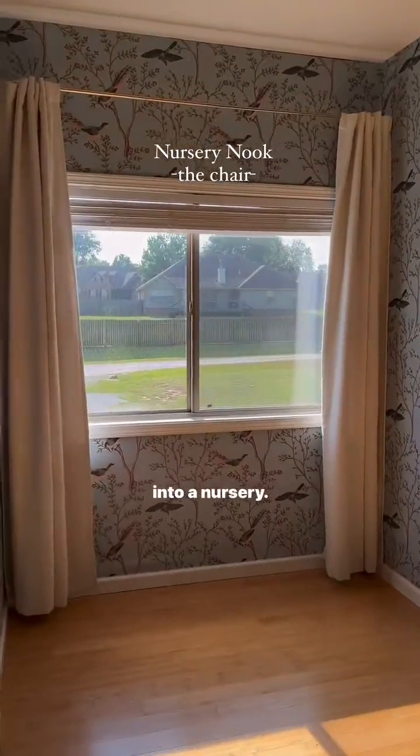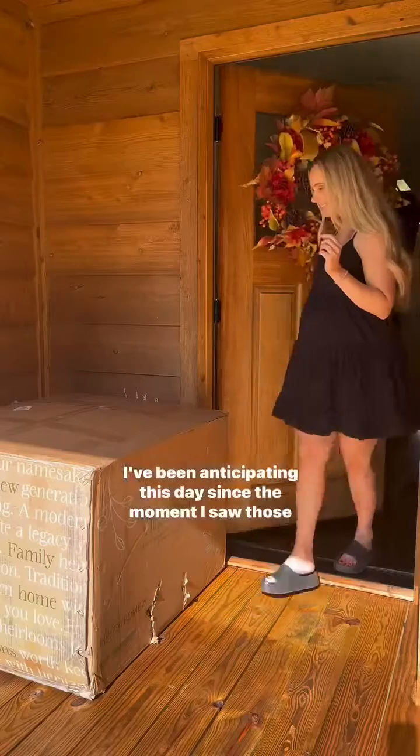Welcome back to this tiny space in our room that I'm turning into a nursery. I've been anticipating this day since the moment I saw those two pink lines.